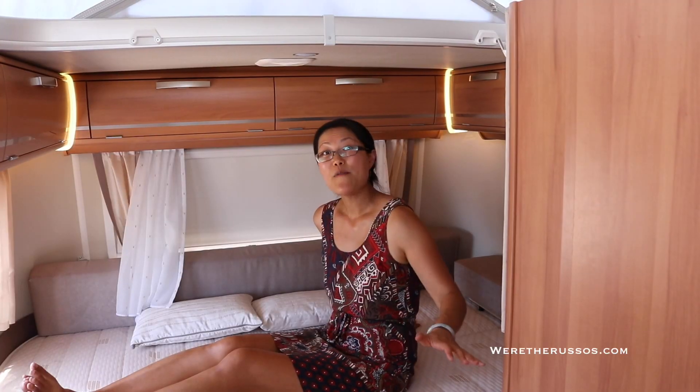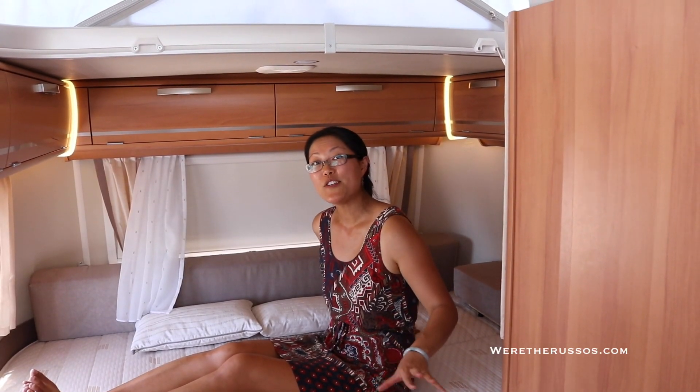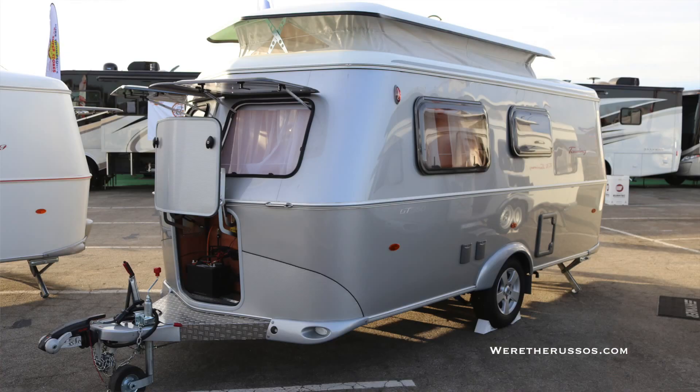This does have a wet bath. Dry weight for this trailer is just under 2,200 pounds. This is not yet in production, but you can check it out at the Pomona RV show.